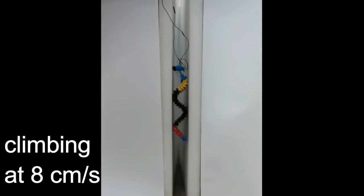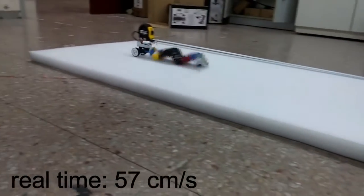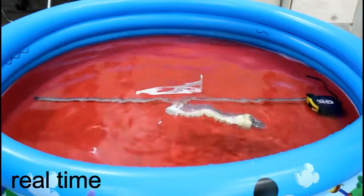Saw can climb when placed between two walls and reach a record speed of 57 cm per second in horizontal locomotion. This smaller waterproof version of Saw was able to swim at 6 cm per second.